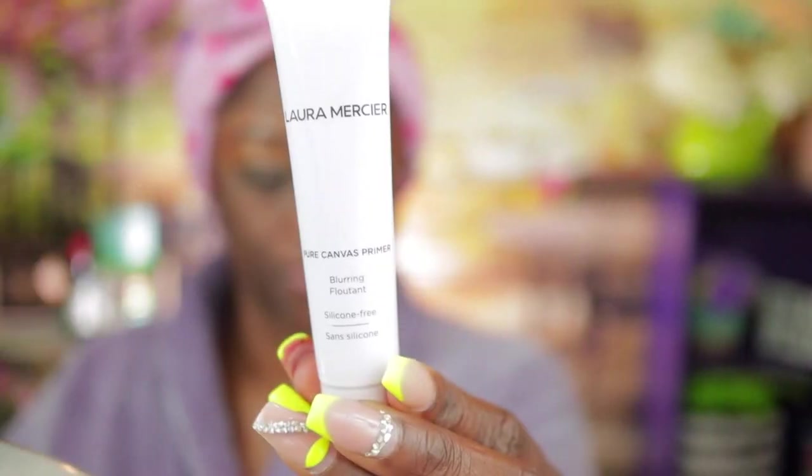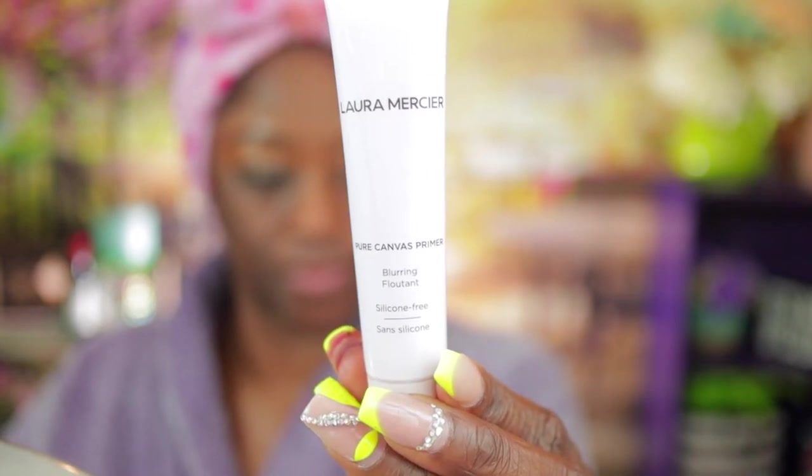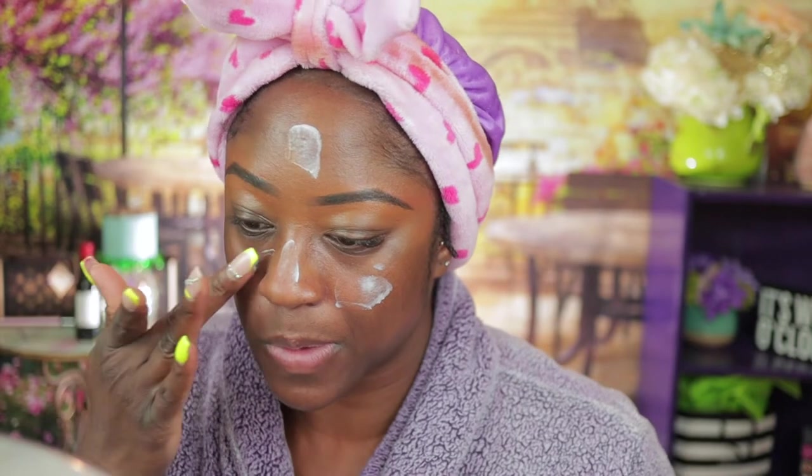This is Laura Mercier's Pure Canvas Primer — it is a hydrating primer. If you have dry skin, cop this one. As you can see it did mattify my skin. If you look on my forehead and right between my eyes, you'll notice that one is shinier than the other, so for that claim it's a win.